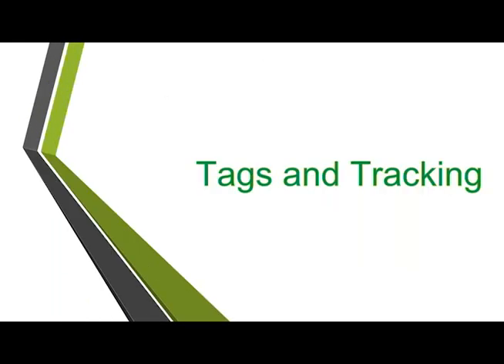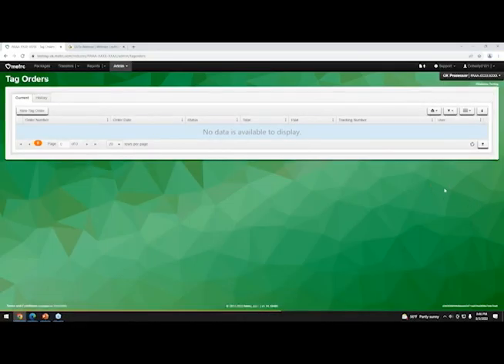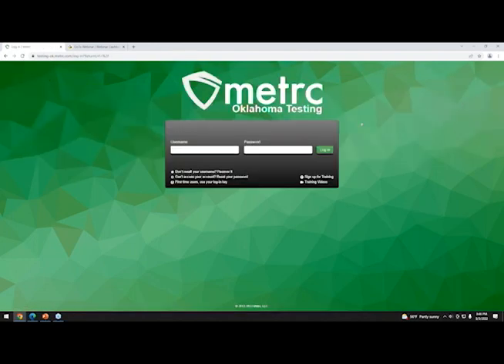Now we're kicking over to the demo environment to walk through what we just covered. We'll show you what it's like to log in. If you don't remember your username, you can recover it as long as your email address is associated with that login — same with resetting your password using your security question. Training videos are also available right on the home page.